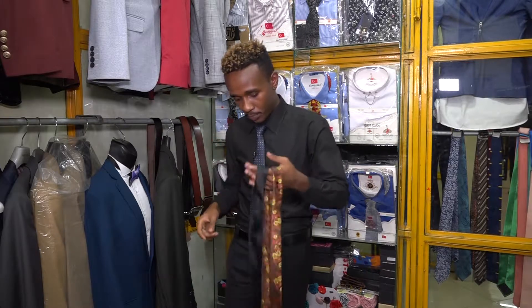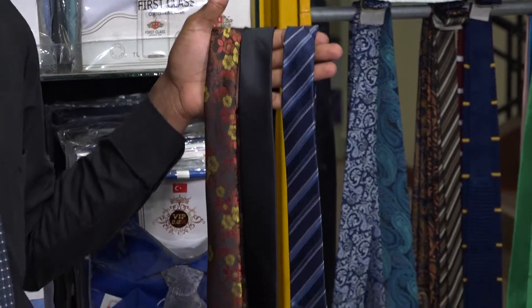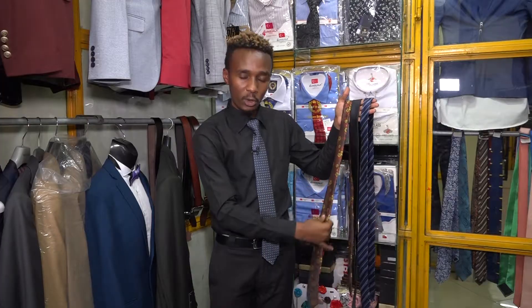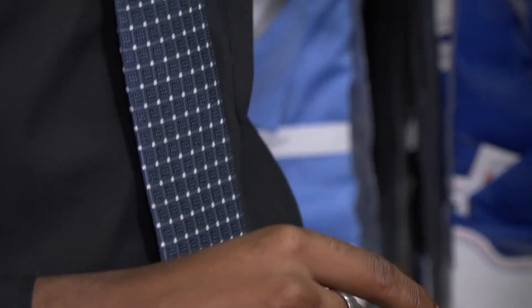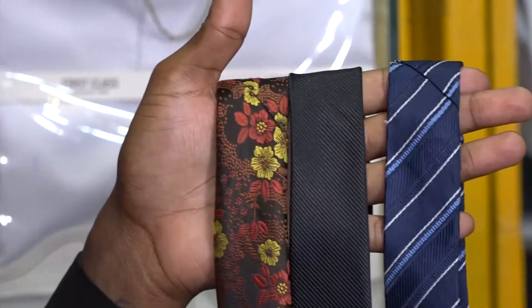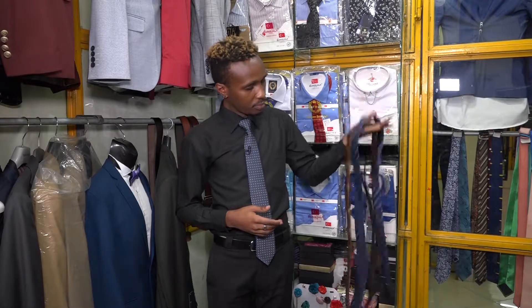When it comes to ties, there are quite a number of varieties to consider. We have striped ties, plain colored ones, florals, and what I'd put in the polka category — you can see the white dots. So make sure you have the striped, plain, floral, and polka varieties to pair with your different shirts.